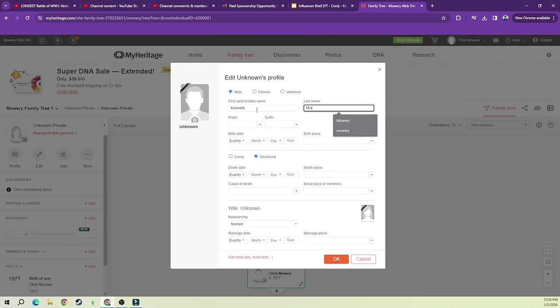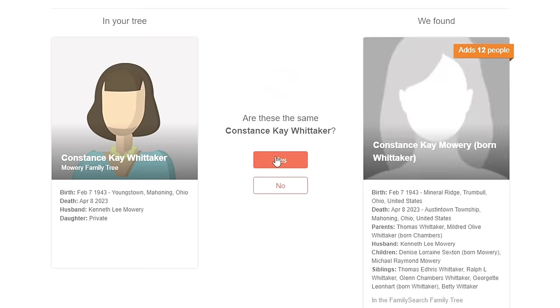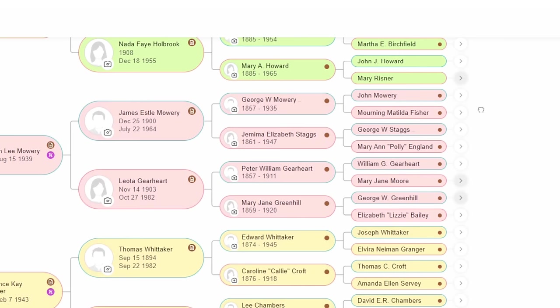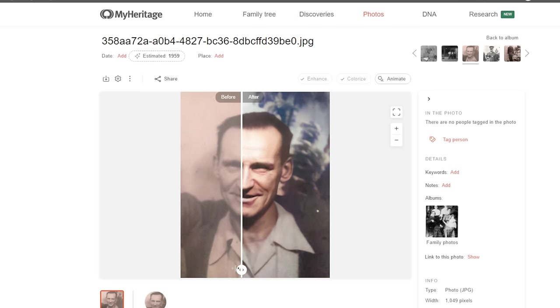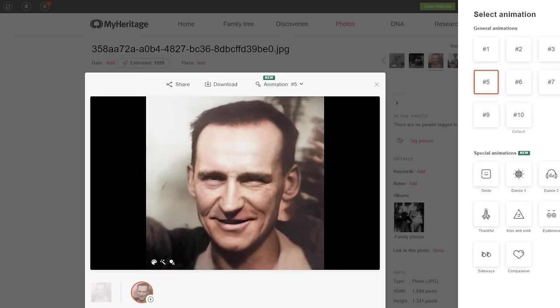I started my family tree by manually entering the information I had about my parents and grandparents. From there, the research can begin. With 90 million users and more than 19 billion records available, MyHeritage provides discovery matches that will help you build your own tree. Since we're talking about historic photos today, one of my favorite things to do on the site is to add old photos from my family, attach them to the people in my tree, and then use MyHeritage's tools to repair, enhance, colorize, and even animate the photos.